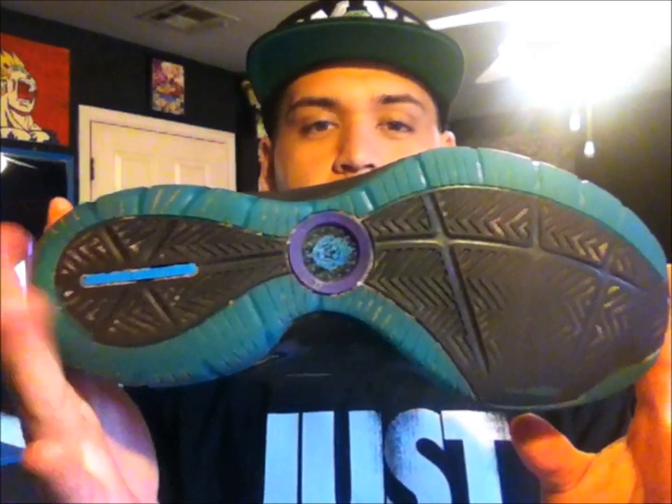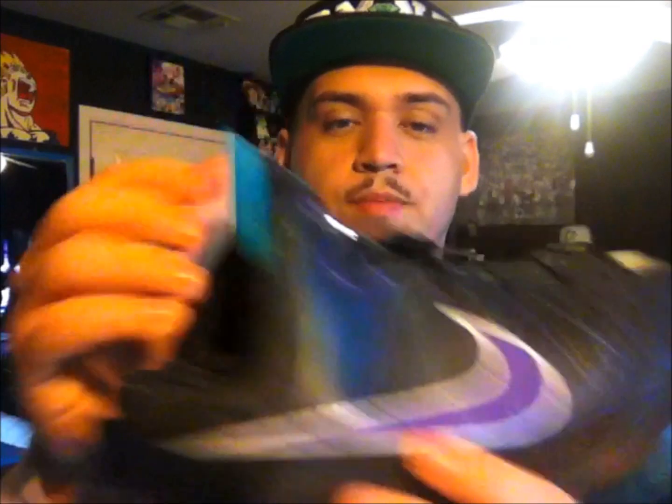They're actually pretty clean — there's not really anything wrong with them. The bottoms are pretty dirty and there's a little piece of purple paint missing on the swoosh, but I had to throw on some laces because they didn't have any. They also didn't have a size tag so I had somebody try them on, and I think they're a size 7.